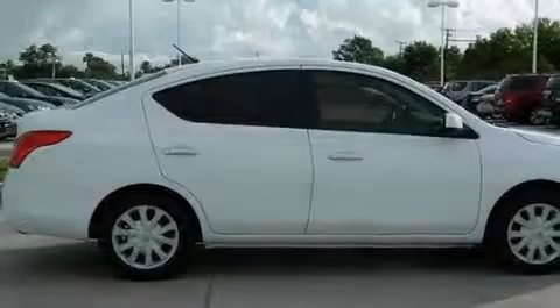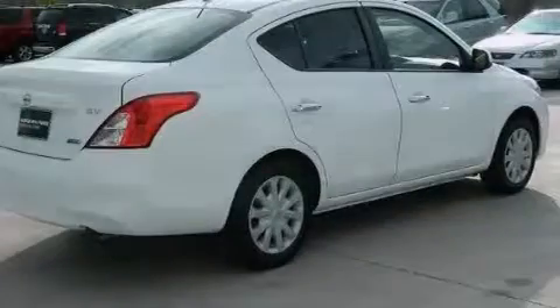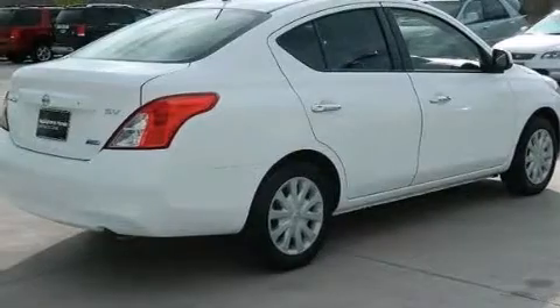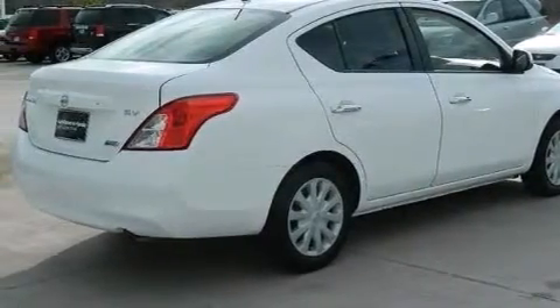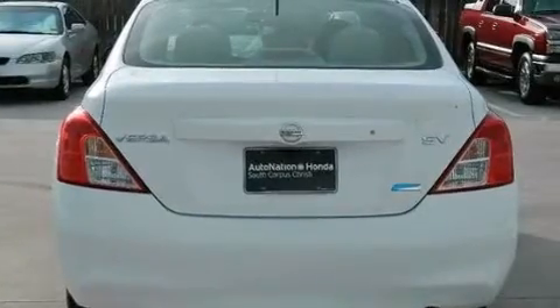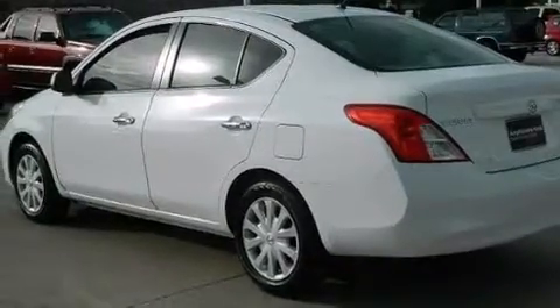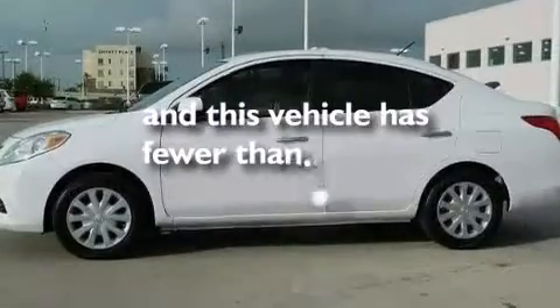Features include a low tire pressure indicator, traction control and stability control systems, steering wheel mounted cruise control, a CD player, rear curtain airbags, child seat safety anchors, rear seat childproof door locks, an energy absorbing steering column, air conditioning, and this vehicle has less than 51,000 miles.